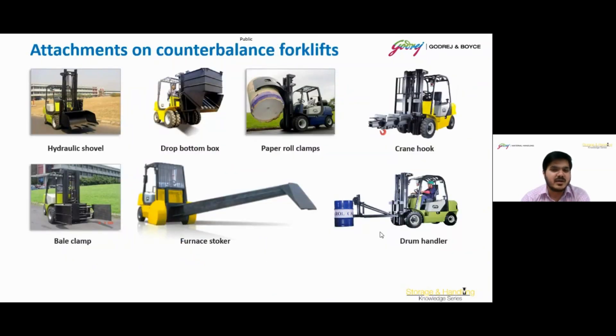There are multiple attachments which can be used with a forklift. The first one is a hydraulic shovel, used for handling and transporting bulk material such as gravel or sand. Drop bottom boxes are used where a load of parts, castings, bulk materials, nuts and bolts, scrap, trash, waste, and sweepings must be dumped. Paper roll clamps are suitable for mills and shippers of large rolls of packaging paper of all types. A crane hook allows the equipment to operate as a lifting crane. A bale clamp is for movement of non-palletized loads. A furnace stalker is for breaking or stacking slag inside a furnace. The drum handler is used to pick up, move, rotate, stack, rack, or transport drums.